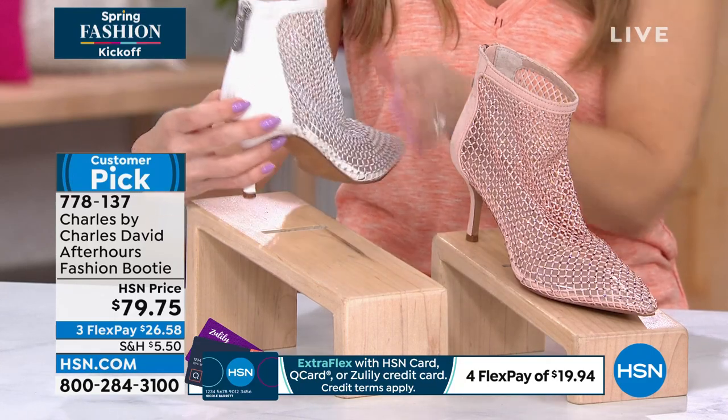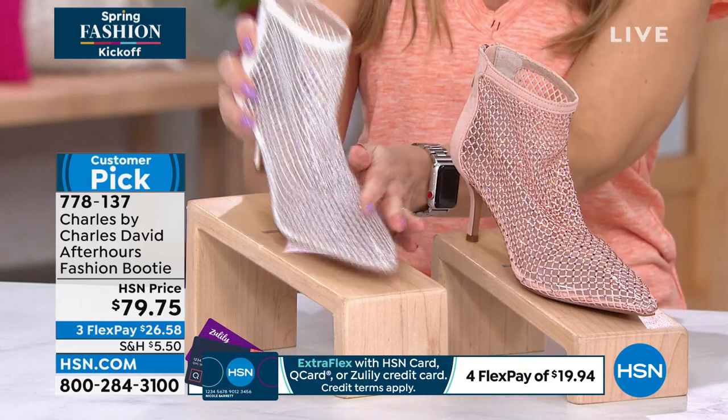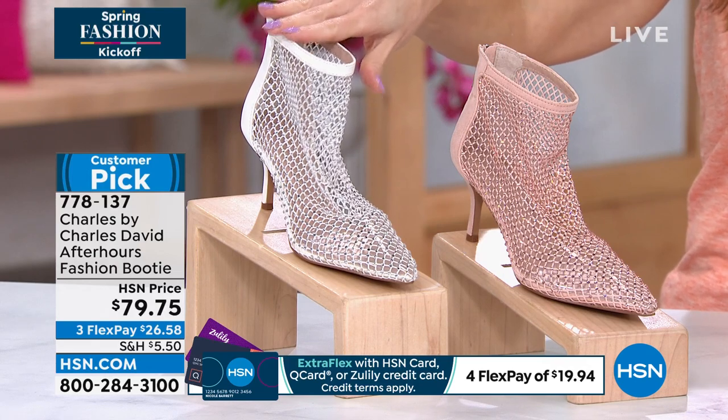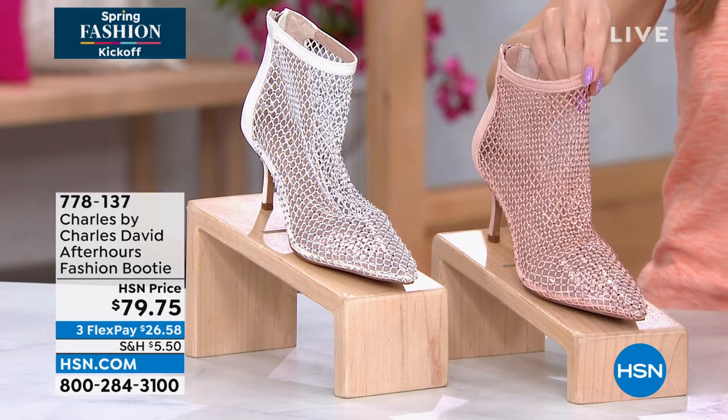You do have a zipper entry in the back. The heel on here is going to be two and three quarters — it's still extremely movable. You're going to slip your foot into this. The shaft on it is about four and a quarter, so it goes just up and over the ankle. This one is your beautiful blush, and it looks like rose gold.